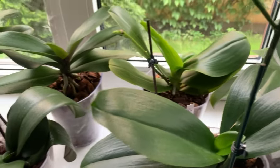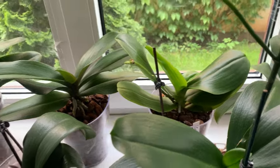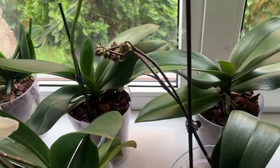Здорово всім дня. Вітаю вас на каналі. Сьогодні покажу вам свій стелаж, як я його квіточками укомплектувала.